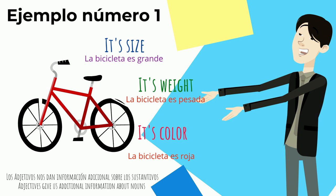Keeping this in mind, we can see that grande — big — pesada — heavy — and roja — red — are adjectives, adjetivos.